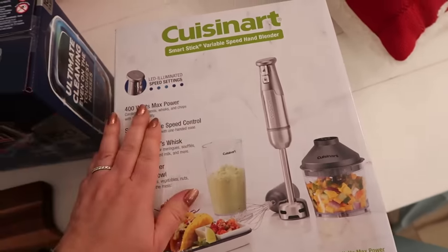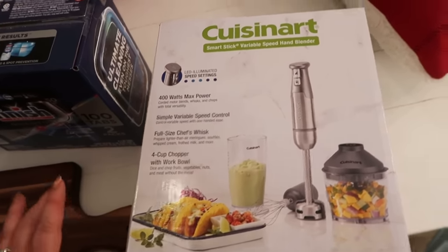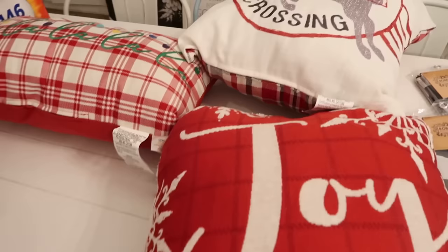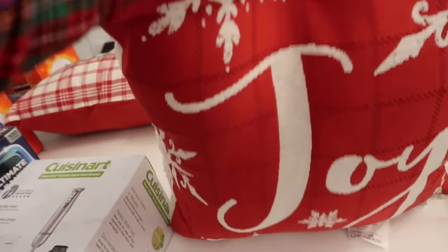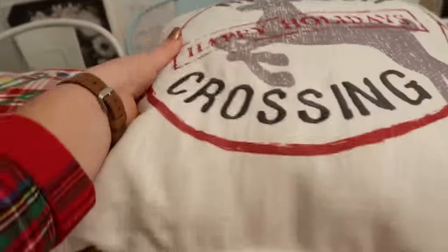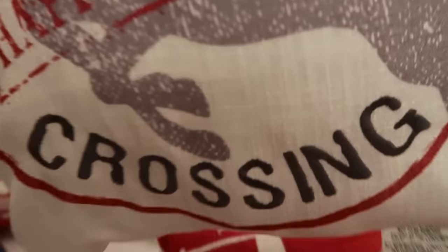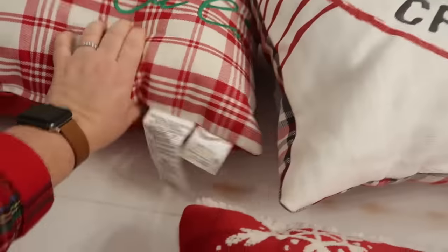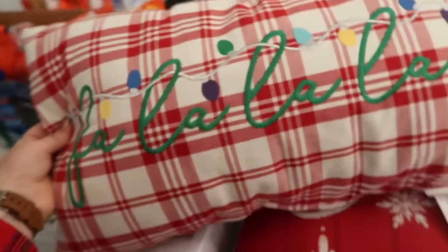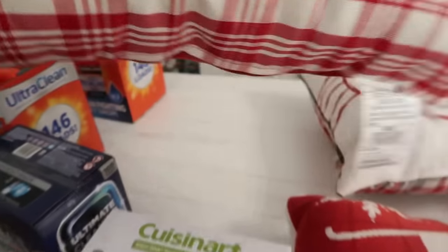Costco had beautiful big pillows and these were marked down to $8.99. Aren't they beautiful? It says 'joy' and it's got a nice fuzzy back. Whenever you go to Costco, look for your Christmas pillows — even as gifts for someone or for mama. Reindeer crossing — it's just fun. We also have a fa-la-la-la-la pillow. The biggest thing I went to Costco for was the bulk laundry detergent for my friend and the medical gloves.